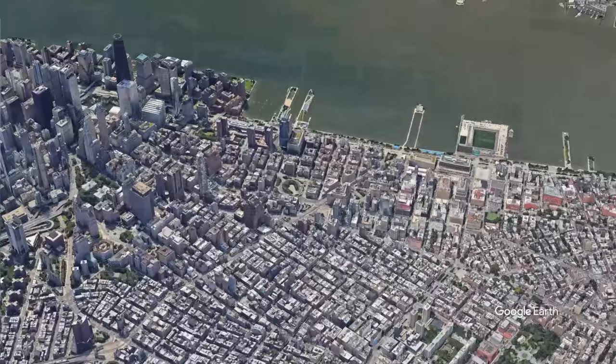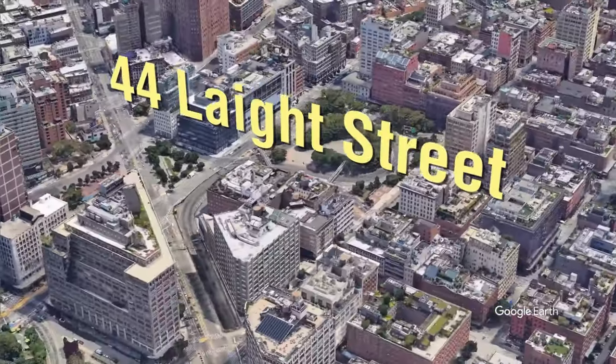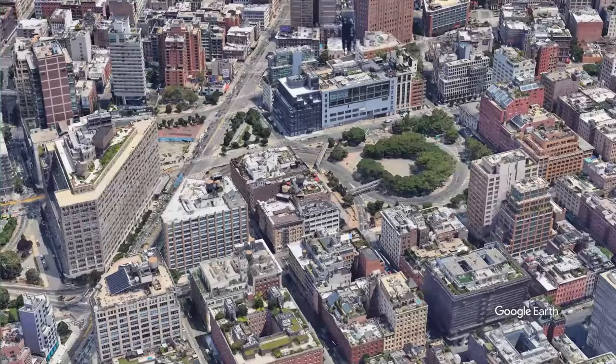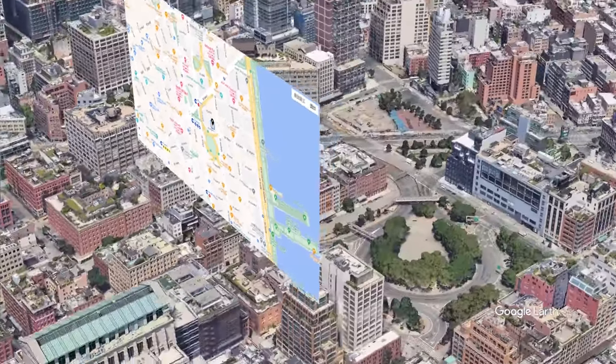First up, we've got this $5 million stunner at 44 Late Street, Tribeca. Prime location alert — it's right by multiple subway lines and a stone's throw from the Financial District and World Trade Center.